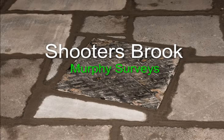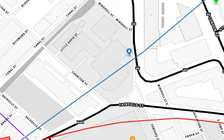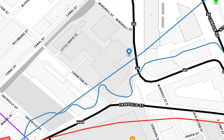Nine meters below this manhole cover in Sackville Gardens, Manchester, lies the culverted Shooters Brook. Shooters Brook is one of Manchester's hidden rivers.